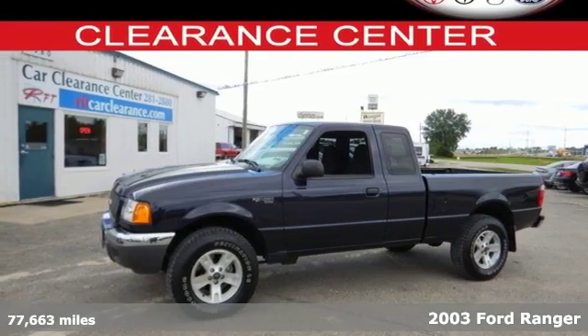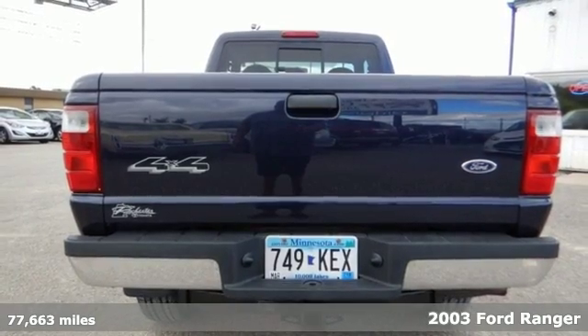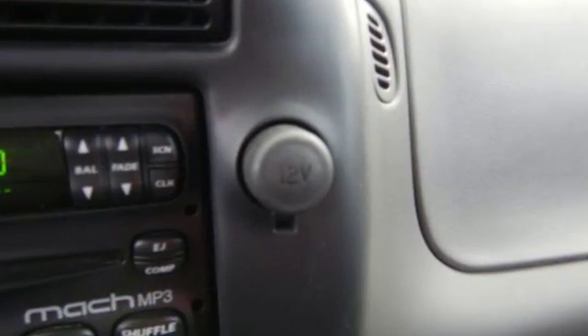Here's a 2003 Ford Ranger. It's both durable and affordable. Its list of features include four-wheel anti-lock brakes, dual airbags, a split bench seat, and an AM-FM audio system.